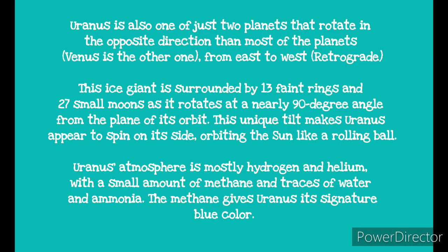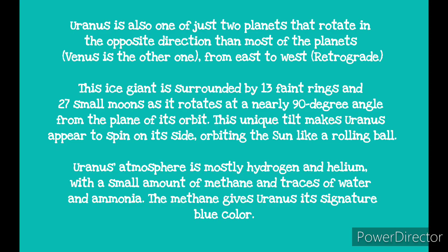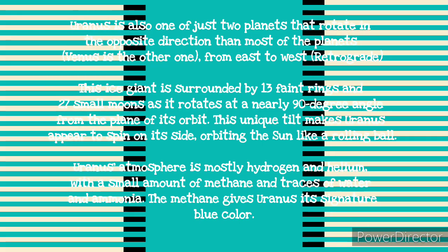Uranus' atmosphere is mostly hydrogen and helium, with a small amount of methane and traces of water and ammonia. This methane gives Uranus its unique blue color.